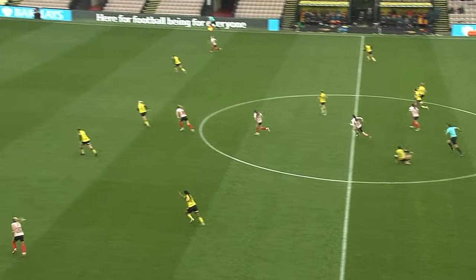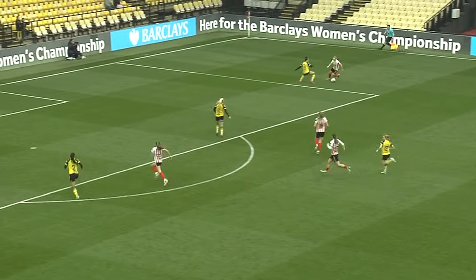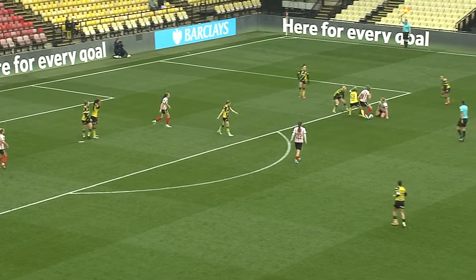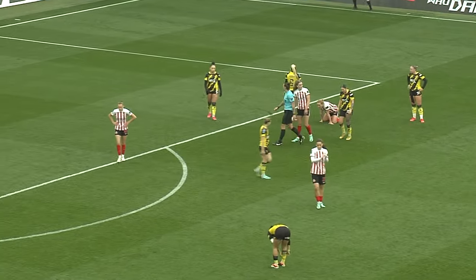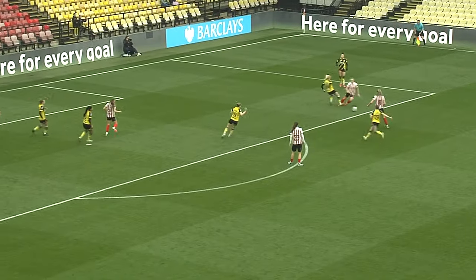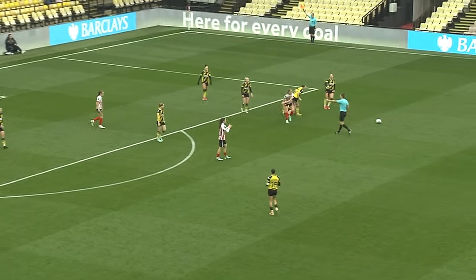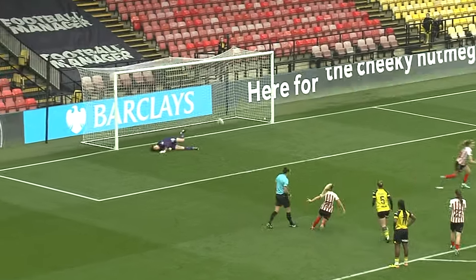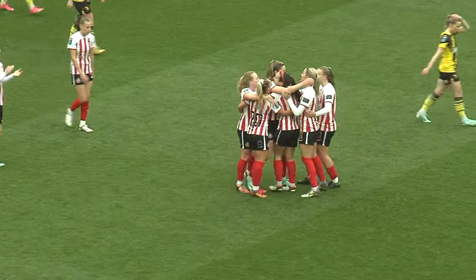Dier, that's a cracking ball out wide and they could be in again here, Sunderland. Skipping inside, going down inside the box — is that a penalty? It is. Chance to extend their lead. Foul from McLean on Kitching. Scar scores, her second, Sunderland's third. And that's surely the three points wrapped up.